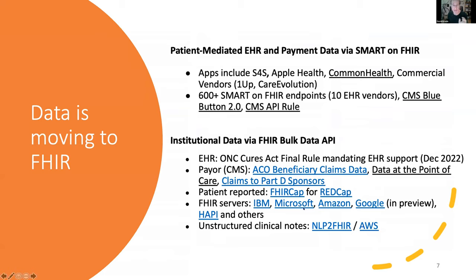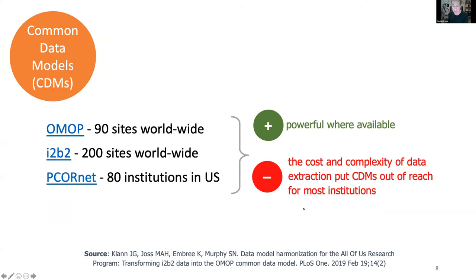Data is moving to FHIR for a variety of reasons: regulation, the actions of vendors, and lots of people in research using versions of FHIR from REDCap and from major Silicon Valley vendors. There is a very large movement underway to do this, which means a lot of investment and a lot of possibilities.